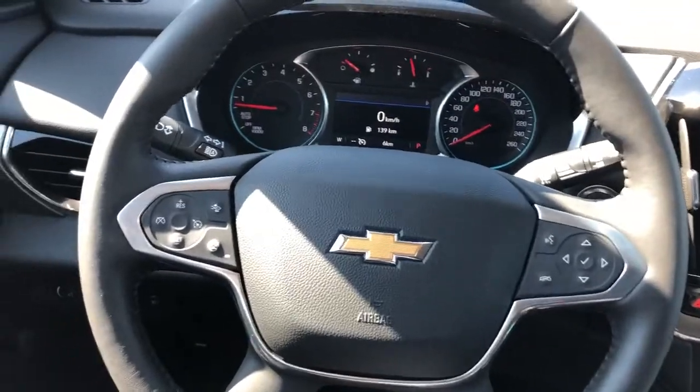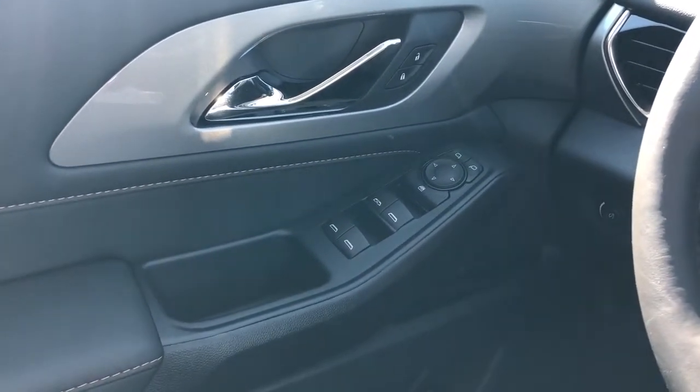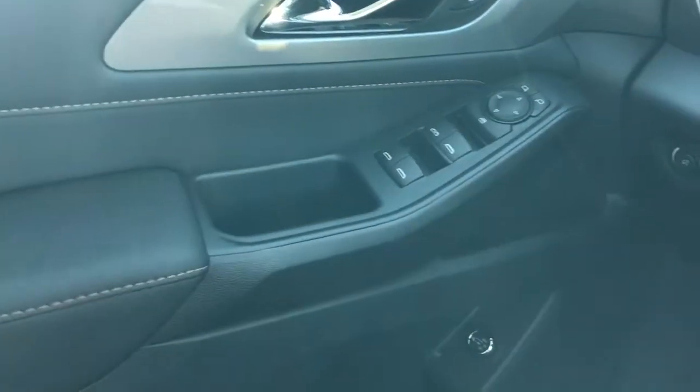Now on to the interior of the Traverse. On our door panel we can see we have our chrome door handle as well as window and mirror controls, our close handle and padded leather armrest. Below we have our speaker, lift gate controls and storage.